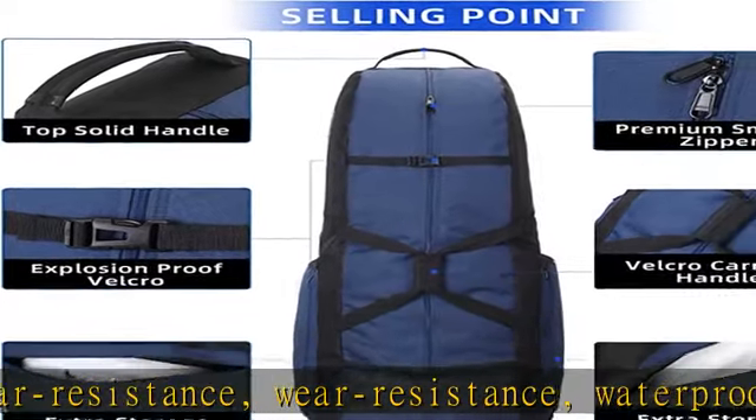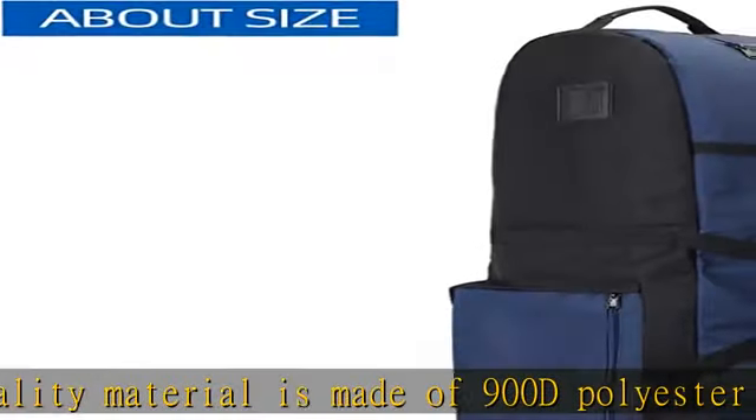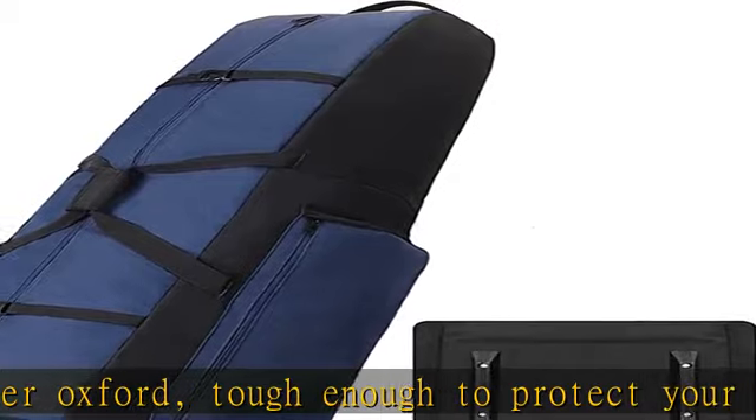Convenient for storage and carrying. Multifunctional purpose: advanced wide gauge smooth zippers wrapping around help taking out golf gear easily. Removable shoulder strap, padded handles, and two extra top and bottom handles provide the golf bag versatility for different conditions.